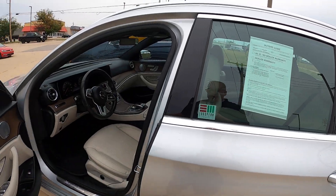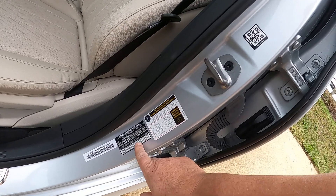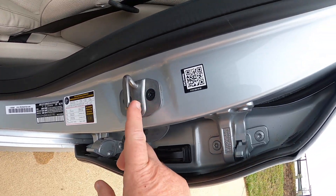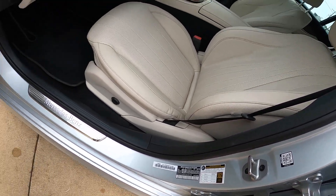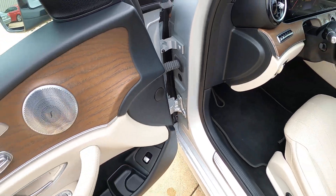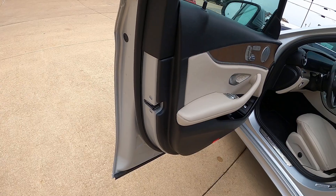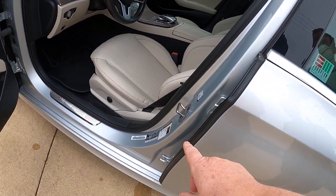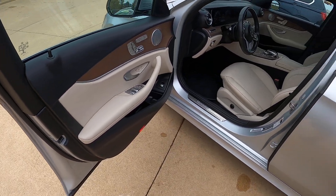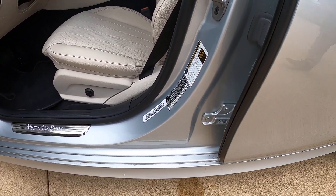Another place you can find it is right here in the door jamb — I call this a data tag. It's usually right below the striker, but on some cars you'll actually see it up here on what I call the A-pillar, and some cars will even have it on the driver door itself. Basically these three spots will cover about 99% of the cars.